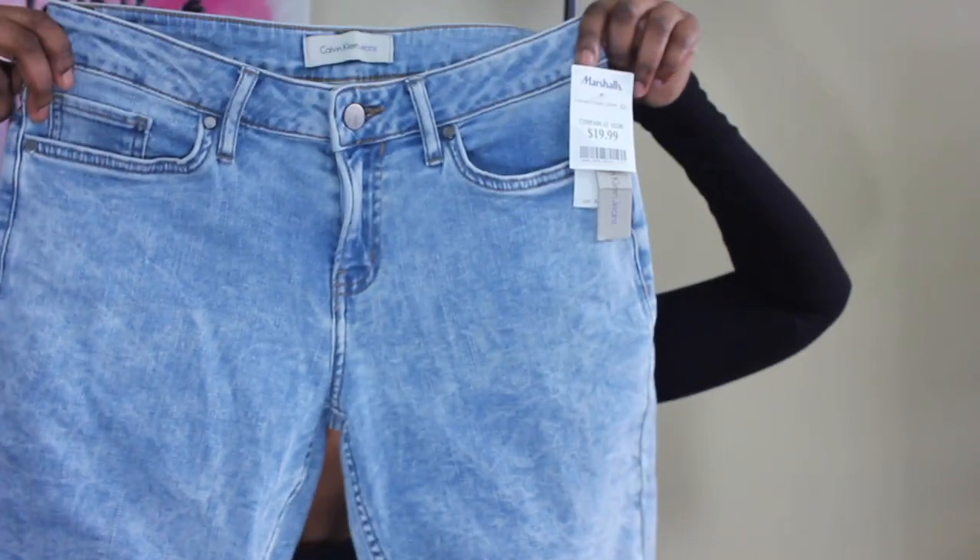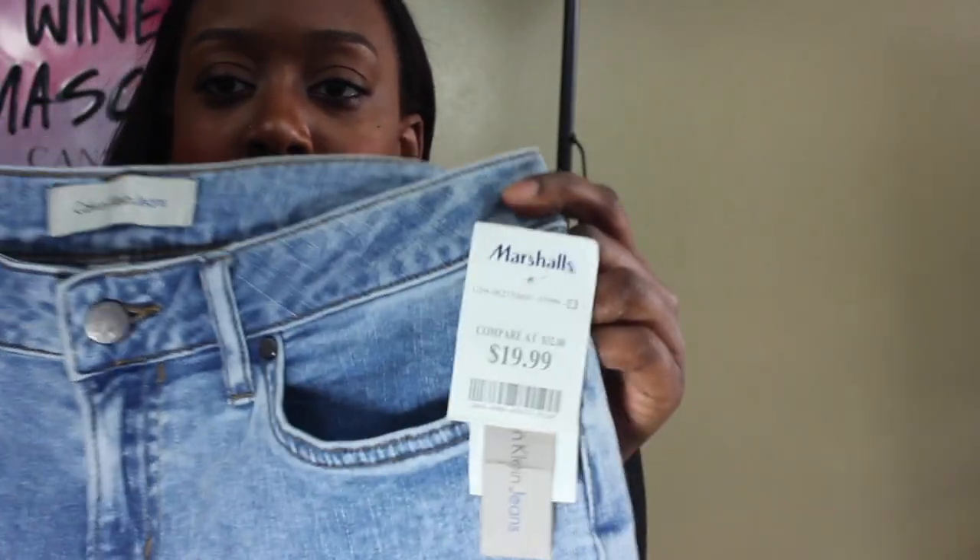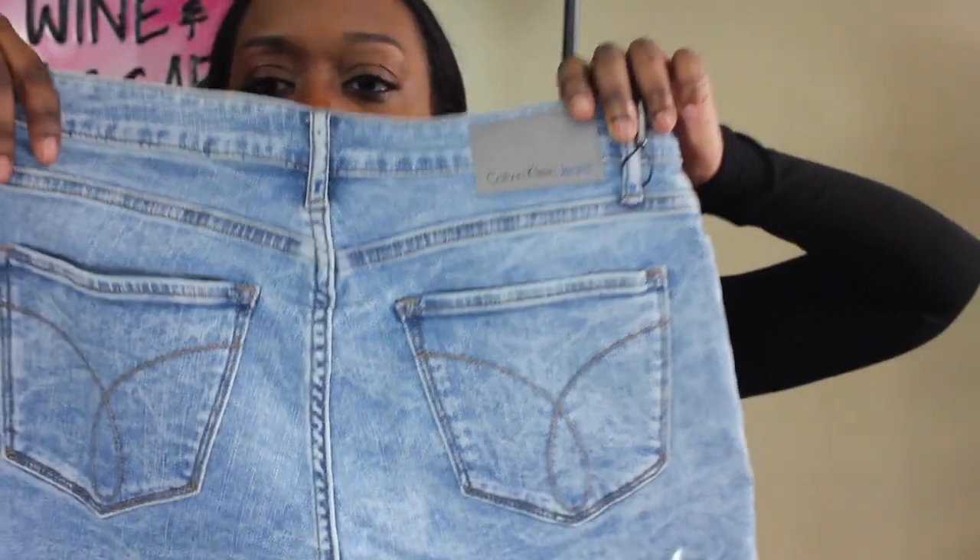The next item is also from Marshall's. I'm not really a girl who wears shorts in the summer — I prefer dresses — but I found these capri-style jeans from Calvin Klein Jeans in a size four. They were $19.99 and I really like the wash on them. They're a happy medium: not short-short and not full pants, so I figured they'd be a nice way to incorporate shorts into my wardrobe.